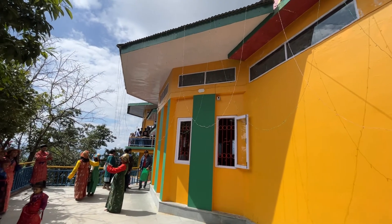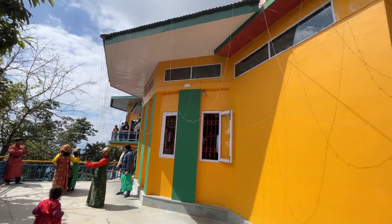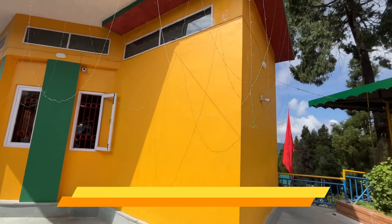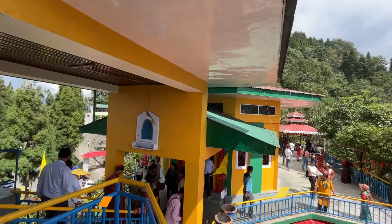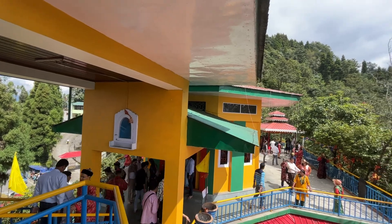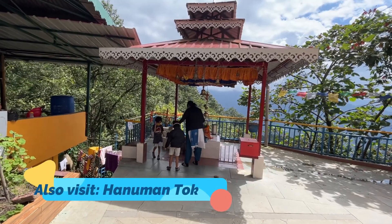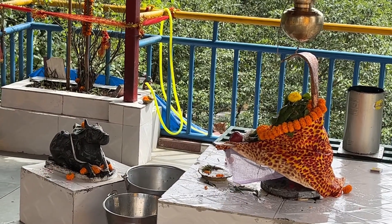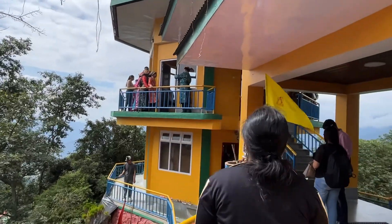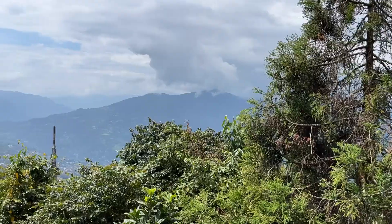This is Ganesh Temple, the oldest temple in Sikkim, located in Gangtok. The whole temple is located in the city. Let's see how it is.